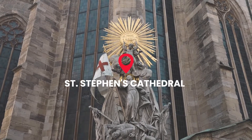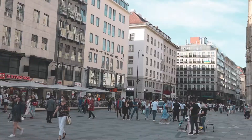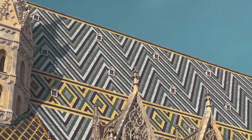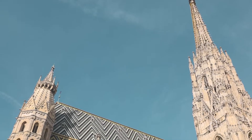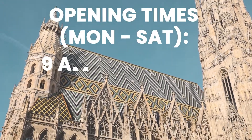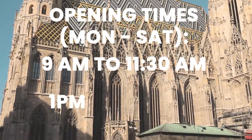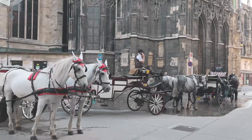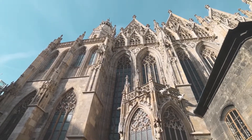St. Stephen's Cathedral is a Vienna landmark. It's located in Stephansplatz and with its colorful tiled roof, it's often seen as a symbol of Vienna. The cathedral is open for tours Monday to Saturday from 9 a.m. to 11:30 a.m. and then from 1 p.m. to 4:30 p.m. Entrance into the cathedral is free, but there are certain areas of the church that do require a ticket.